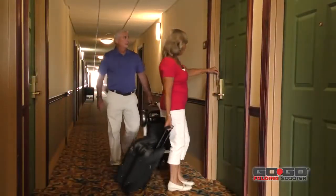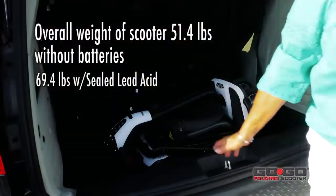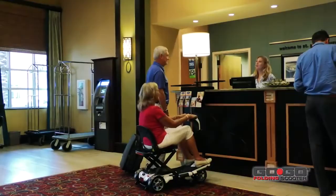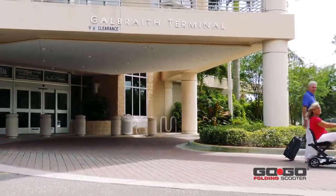The GoGo folding scooter is super portable, and its space-saving design adjusts to fit perfectly inside closets, corners, and vehicle trunks. Whether it's used at home, in a hotel, or at an airport, the GoGo folding scooter takes the hassle out of travel and saves precious time and energy.